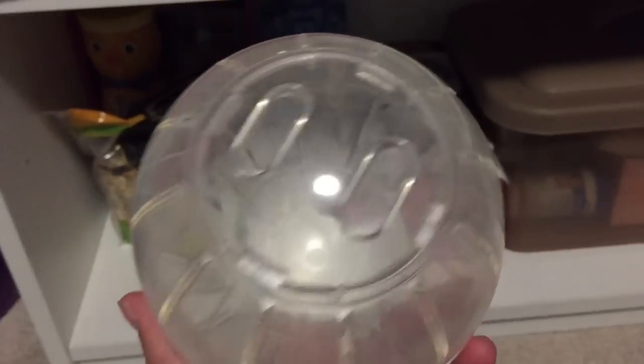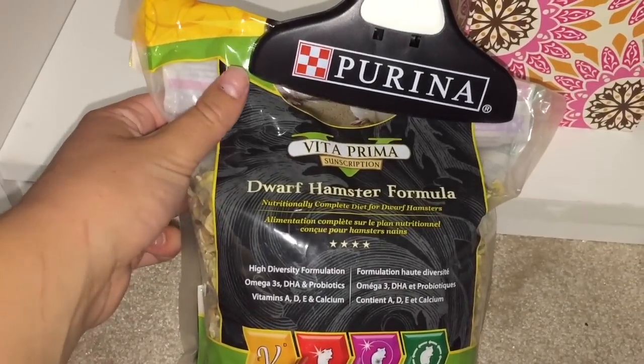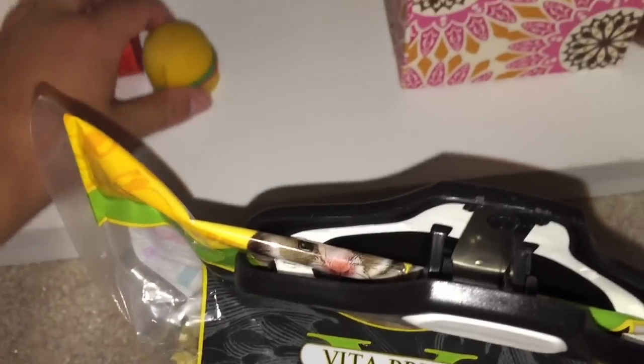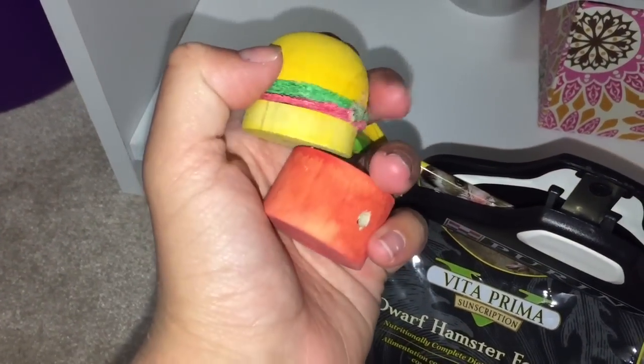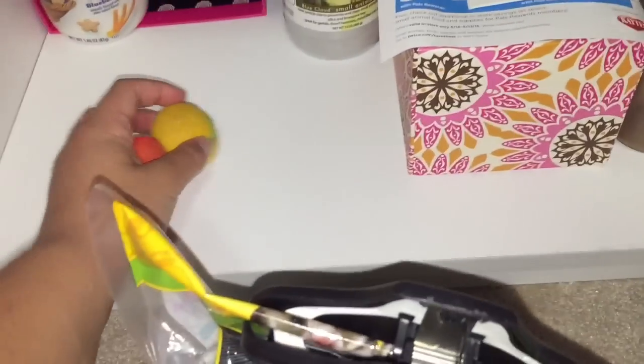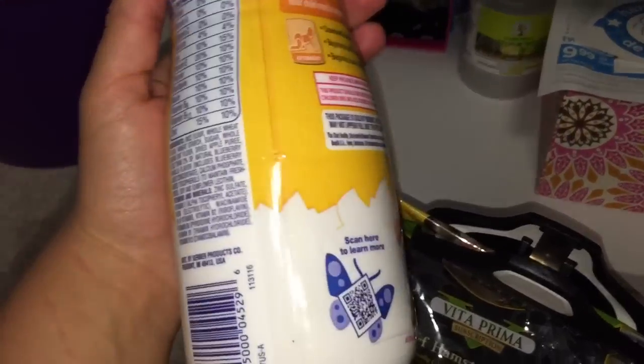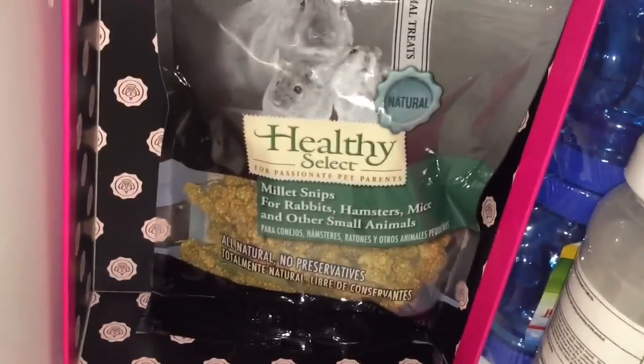I've got the hamster ball with stickers on it — it's really gross because I need to clean it out, but he's been running in it all day. I have hamster food here. I do have these chew toys — they're like tofu or something — and also a hamburger-shaped one. Those scratches over here are just from my cat. I feed my hamster Gerber puffs as a treat; they're all natural with no or little sugar. And then millet, which I'm going to give my hamster tonight.